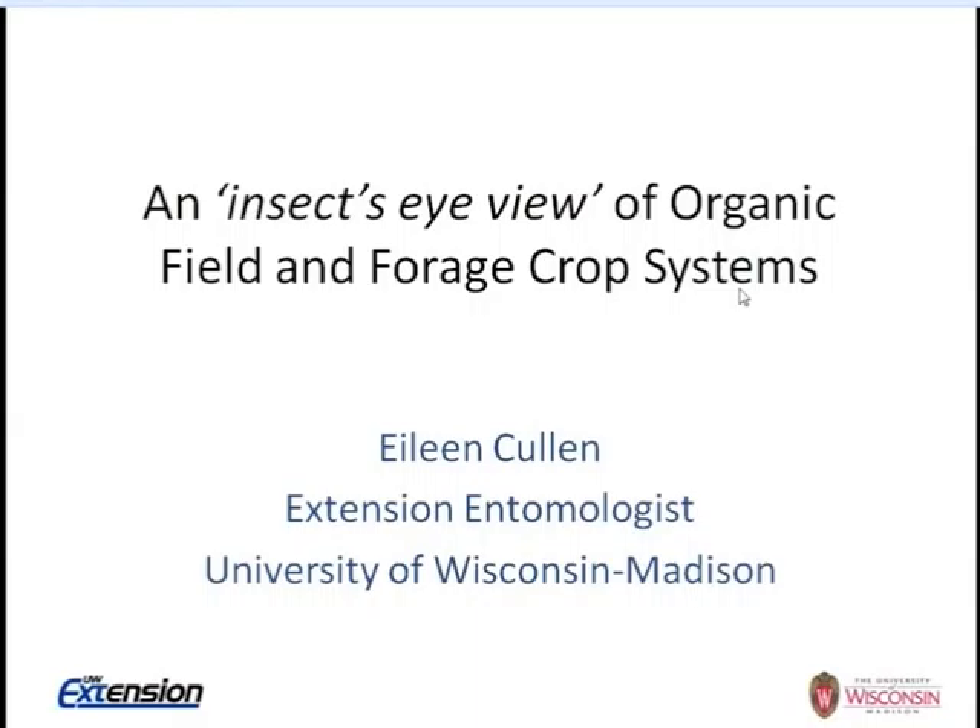Good afternoon everyone, and good morning for some on the Pacific Coast. This is Eileen Cullen, and I'd like to follow up where Christine left off. I've titled my presentation 'An Insect's Eye View of Organic Field and Forage Crop Systems.' I'll be switching gears a little bit, but you'll see that I'll be talking a lot about the principles of IPM that Christine shared in her experience at her home farm and primarily at Standard Process Organic Farm.